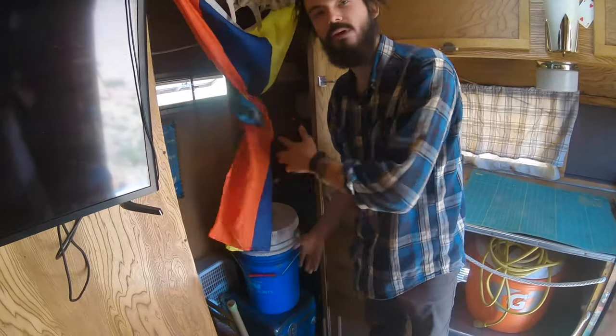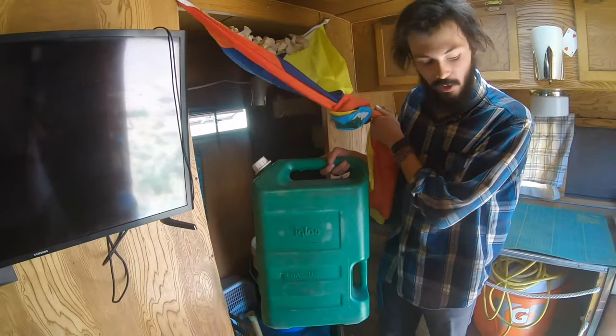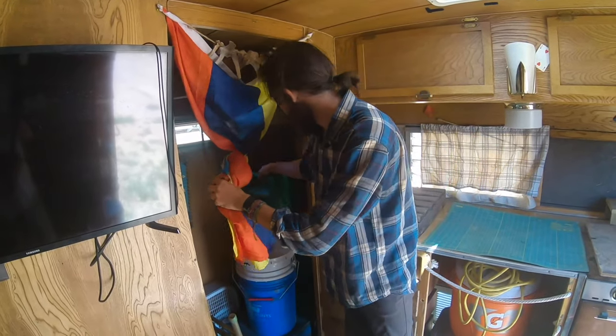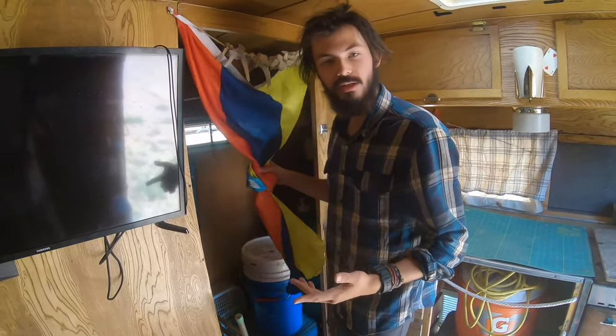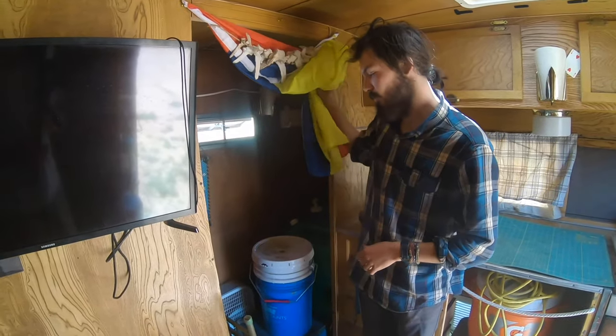The trailer also comes with a roll of compost toilet bags, as well as two huge water jugs and one more emergency water jug. It also comes with a reversible blue-green green screen, because why wouldn't it? Back here we've also got a cabinet full of first aid supplies for you.